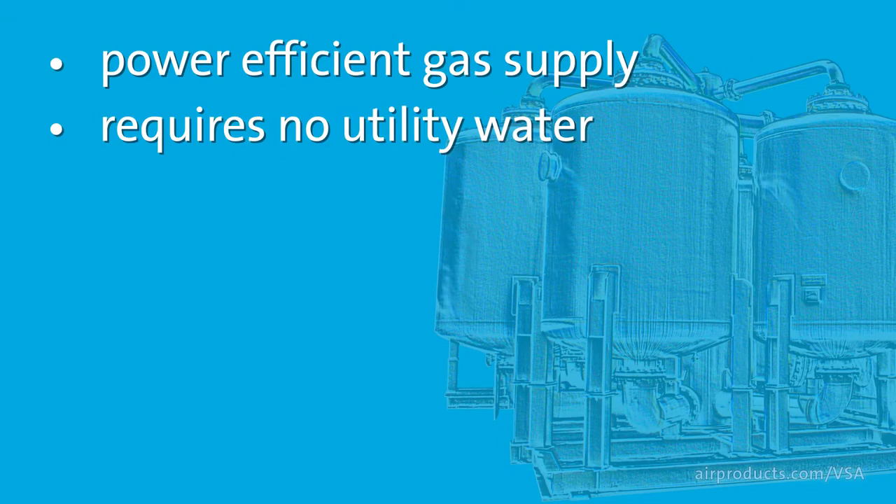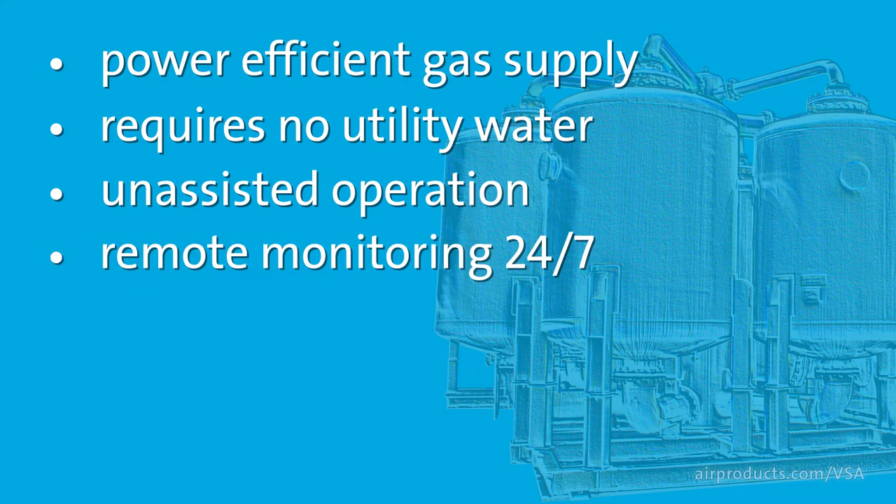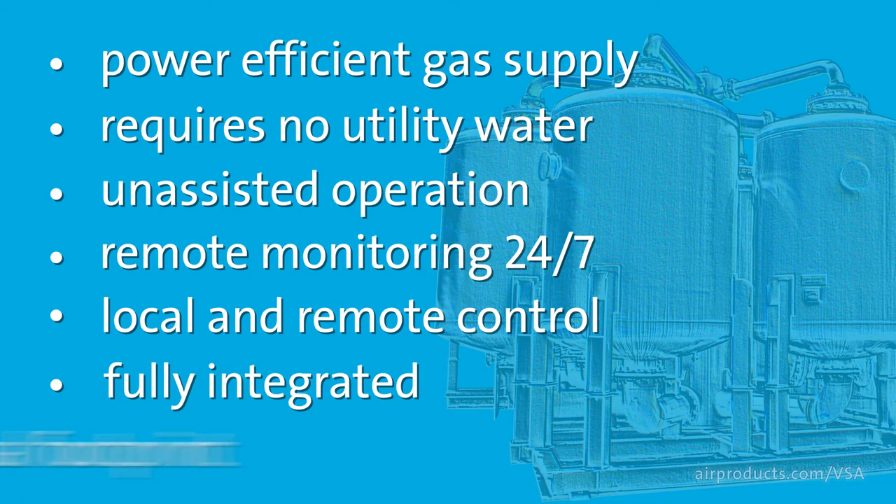VSAs provide power-efficient gas supply, require no utility water, and are designed for unassisted operation. The systems are capable of remote monitoring 24/7. The fully automatic process has both local and remote control. VSAs are fully integrated into your applications with minimal footprint.